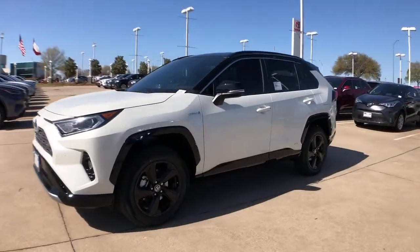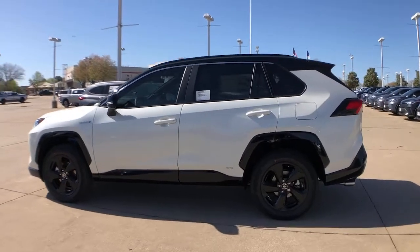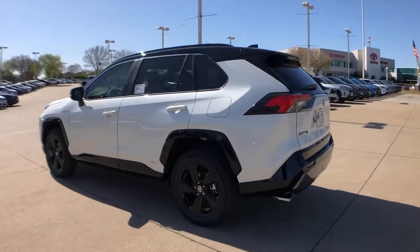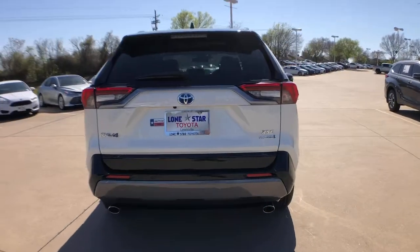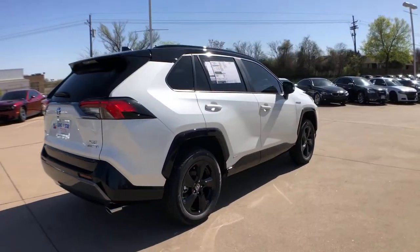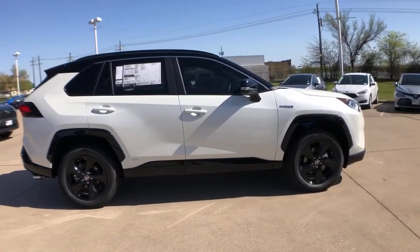Enjoy the view of this 2021 Toyota RAV4. Here's a refined and capable RAV4 that's got everything you need to make your excursions comfortable and convenient. Whether you're running errands around town or having an off-road adventure, you'll love this compact SUV's excellent visibility and extra ground clearance.